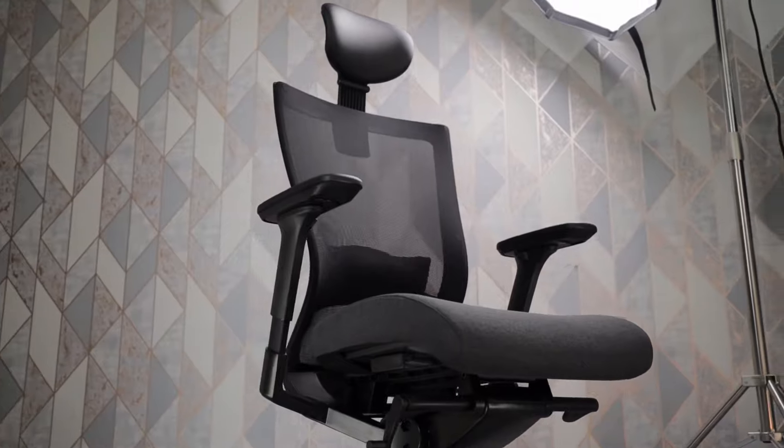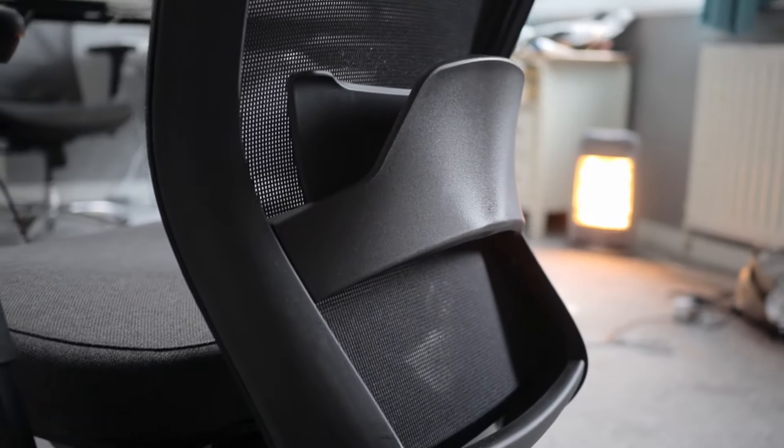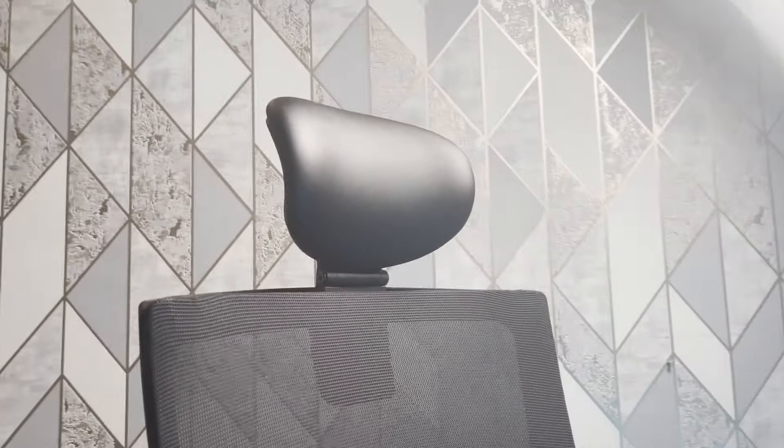Anyone buying an office chair is going to be worried about comfort. This chair is very comfortable — the seat has a pretty thick cushion that is very soft but also provides support, so you don't feel like you're just sinking in. It provides good support and has a very soft, cozy feel.